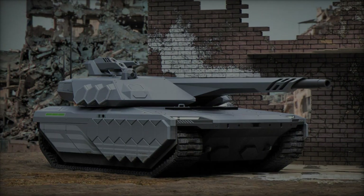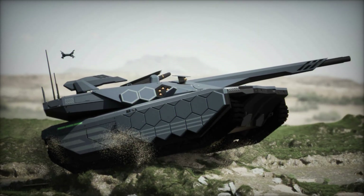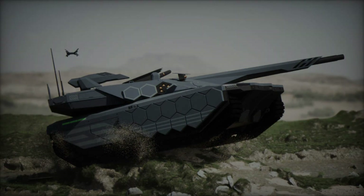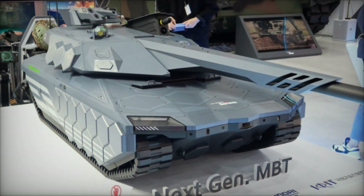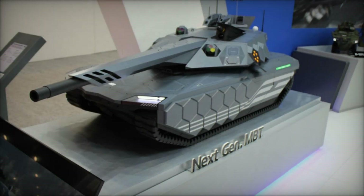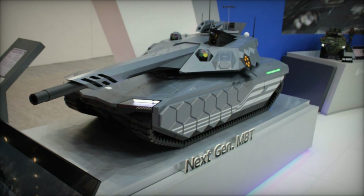At Eurosatory 2024, Hyundai Rotom, a prominent force in South Korea's defense industry, has unveiled its latest breakthrough in armored warfare technology: the next-generation main battle tank, NGMBT, also informally known as the K-3. This advanced tank marks a significant leap in response to the evolving demands of modern combat scenarios and the South Korean military's need for enhanced tactical capabilities.